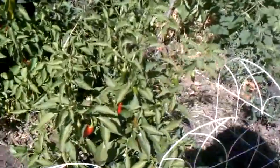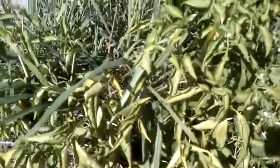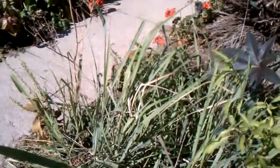Jalapeños have turned red, and I have all these other peppers too. I've just not been able to keep up with them. I've got to harvest lemongrass before it freezes as well.